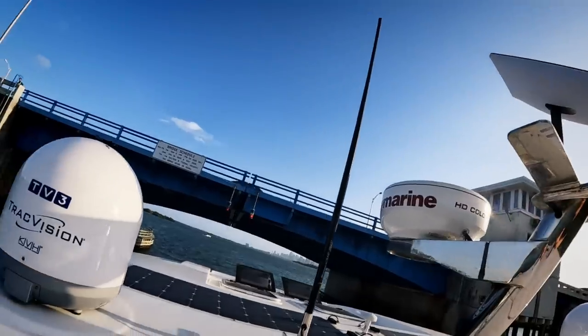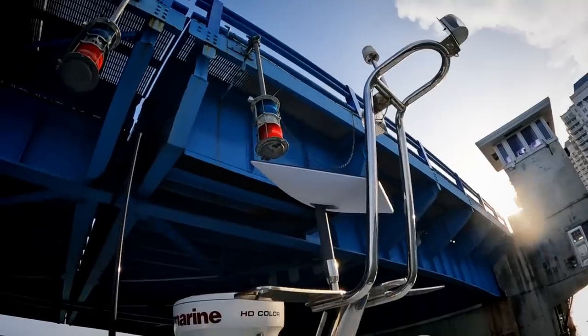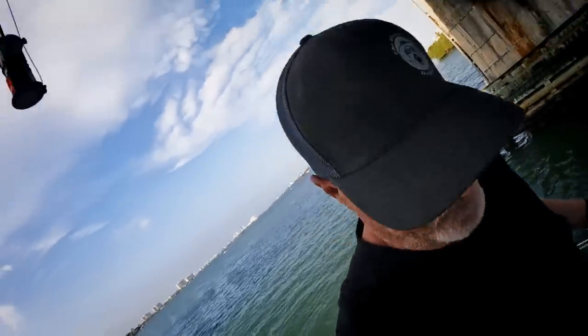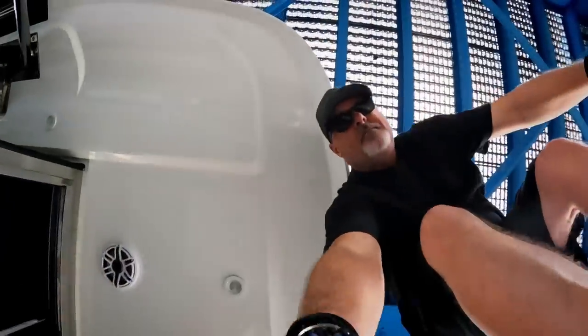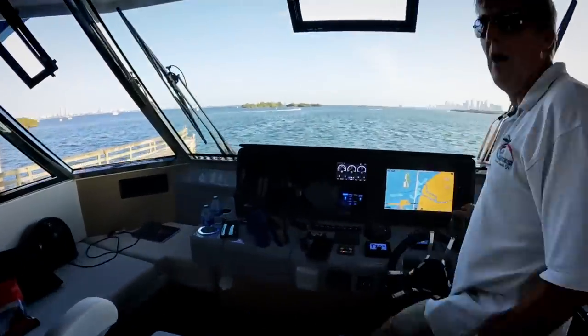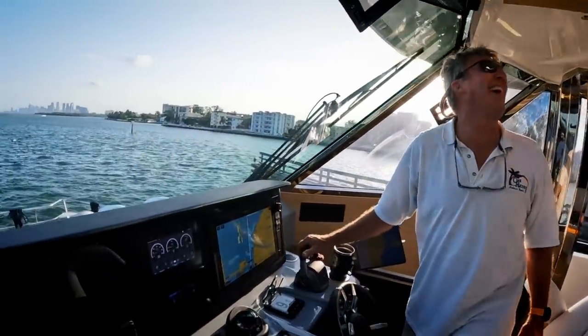I'm up here because the bridge operator doesn't want to raise this bridge. He says he's 27 feet, we're 25-26 feet, so I'm up here at the top. It's going to be a close call — worried about the two red lights right there. About two feet to spare, we're good. I figured out how to get down without falling. Still, the guy was a wanker, as Captain Dave says.